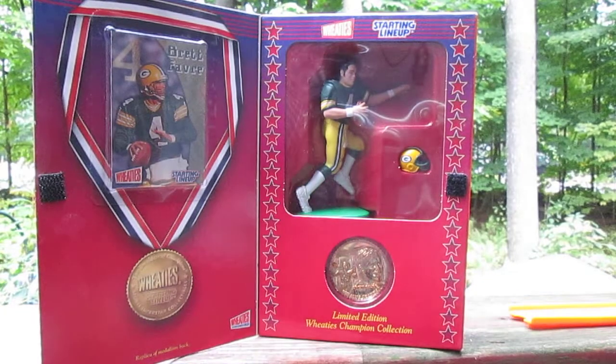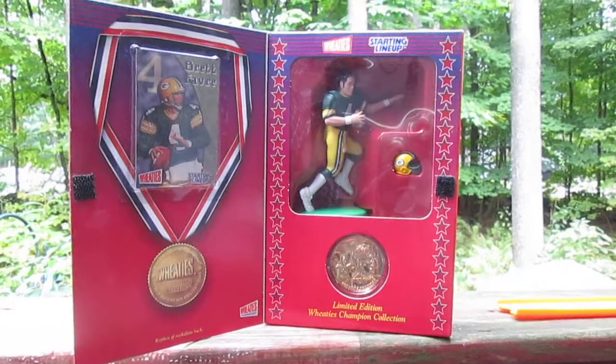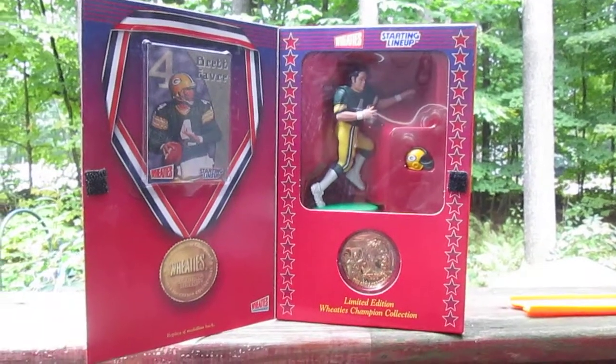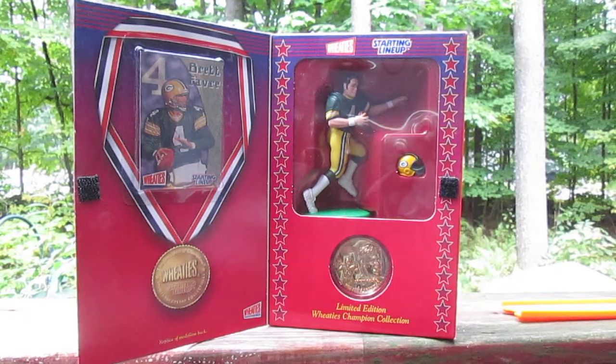Thank you everybody for tuning in to Timmy's Den again and checking out this mail call. For the record, I will not be opening this one — this is a sealed keeper. Hopefully we can get another one and someday open it. Thanks for tuning in and checking it out with me. Please subscribe to Timmy's Den again.